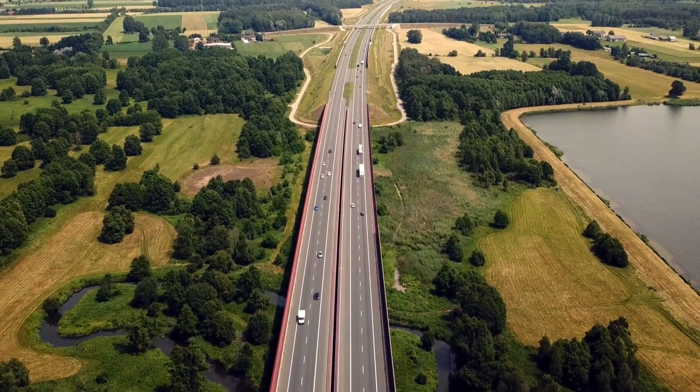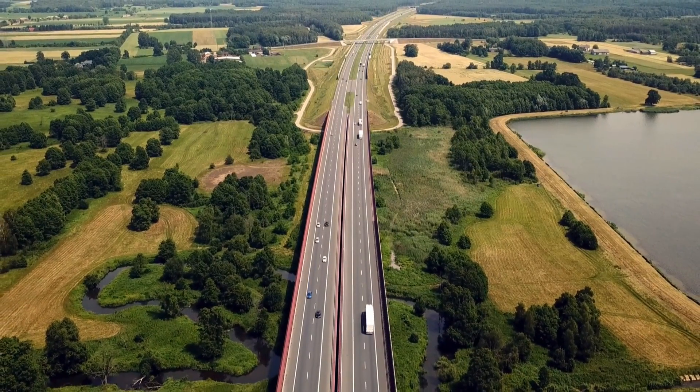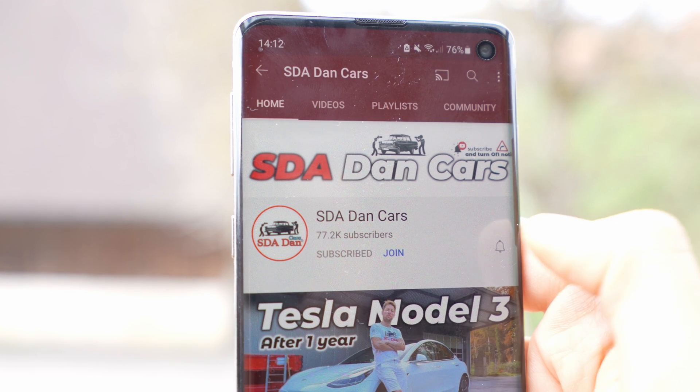Now that you know the difference between all three versions, you can make a better decision when buying your next car. I hope the video was helpful. If you have questions, just write them down below — ask me whatever you want and I will answer with pleasure. I read all your comments.